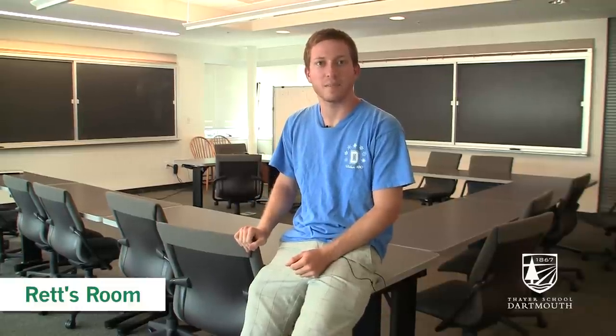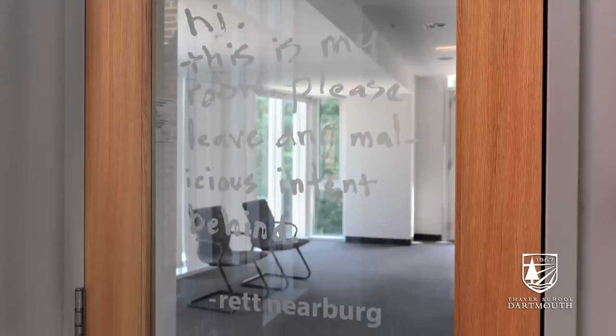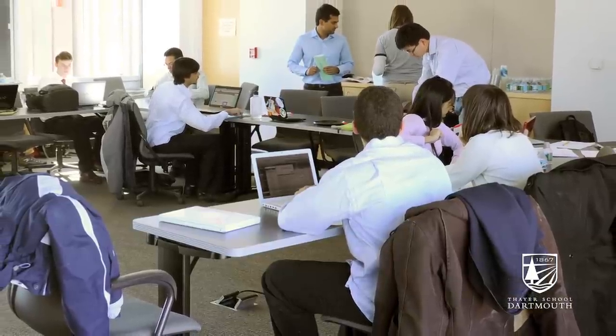Here we are in Rhett's Room on the third floor of the McLean building. Rhett's Room is the typical small class setting in the Thayer School. Oftentimes many of the upper level undergraduate courses will be held in rooms like this one that seat no more than 15 or so students.